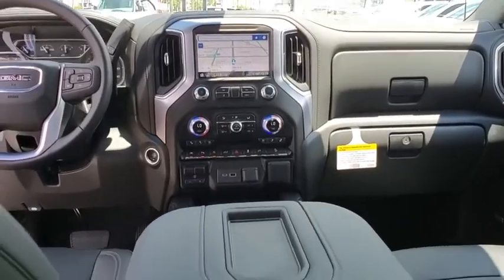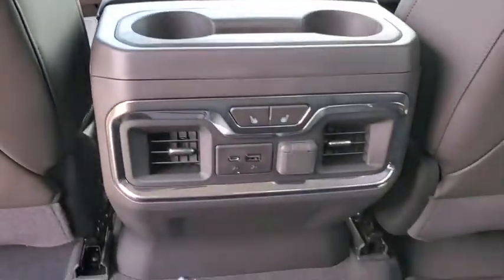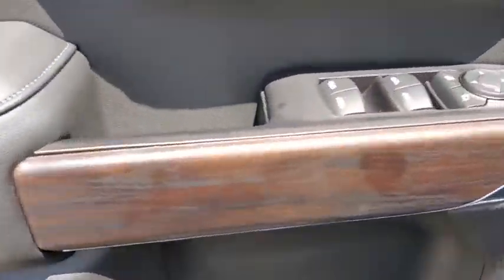Here are some of this vehicle's great options: traction control, steering wheel audio controls, remote engine start, power passenger seat, dual airbags, alloy wheels, power steering, four-wheel disc brakes, floor mats, and center armrest.